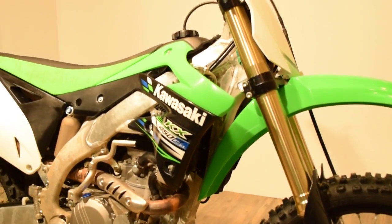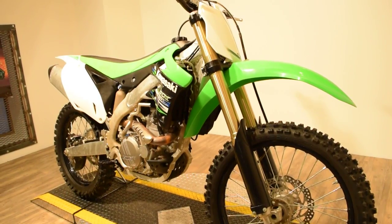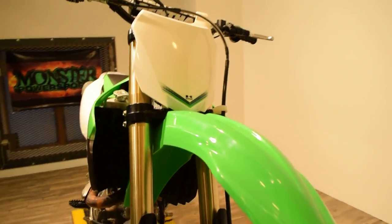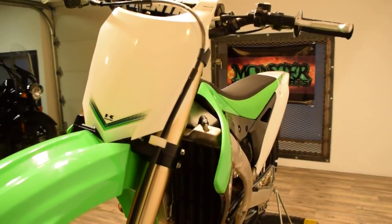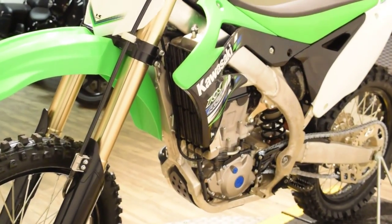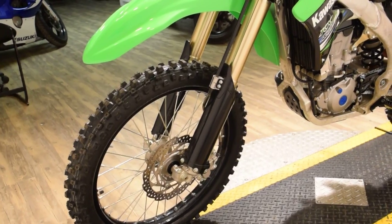We do offer financing. You can fill out an application available on the website, www.monsterpowersport.com. There you'll be able to look at over 300 other pre-owned power sport vehicles including motorcycles, scooters, four wheelers, trikes, and more.